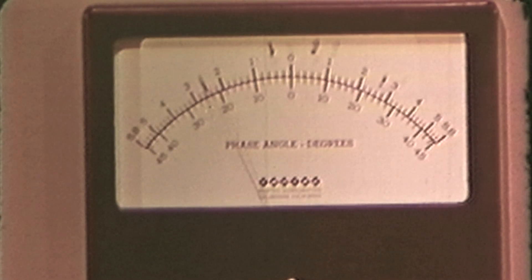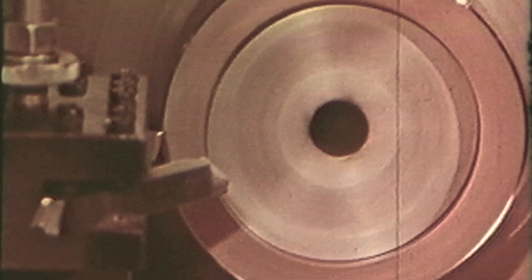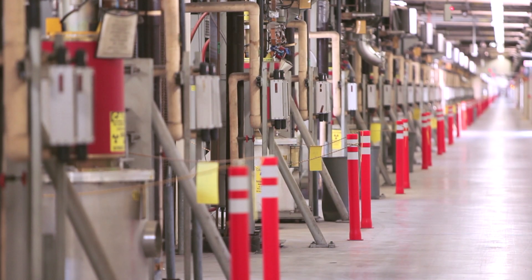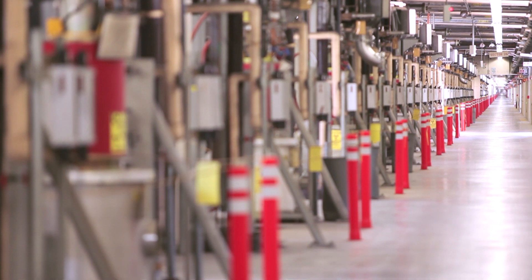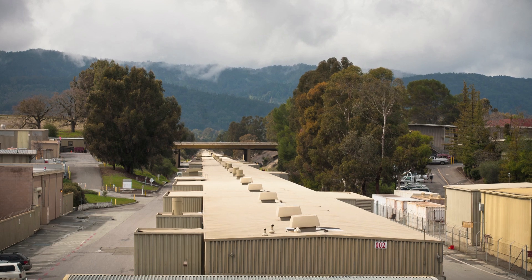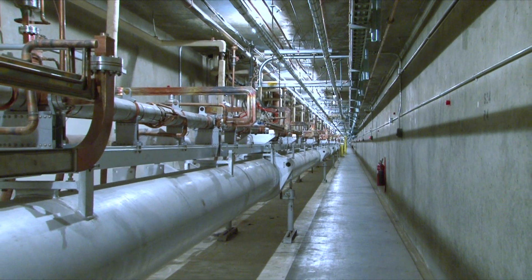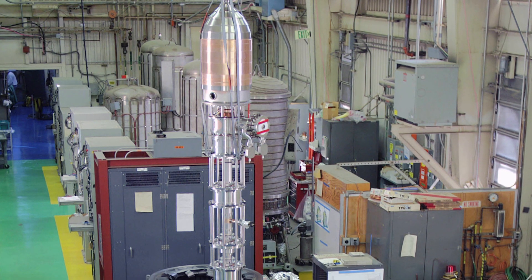We used to be called the klystron department, and the initial mission was to build, test, and install the klystrons that power the SLAC linac — there are roughly 240 of those up and down the linac, used to accelerate the electron beam for experiments at SLAC. When the SLAC linac was designed, it required RF sources that didn't exist yet. These klystrons are now being used at many labs in the US and around the world, including CERN, Paul Scherrer Institute, and Synchrotron Trieste in Italy.